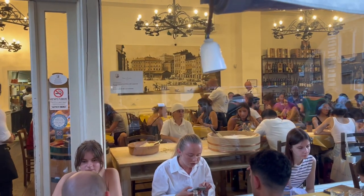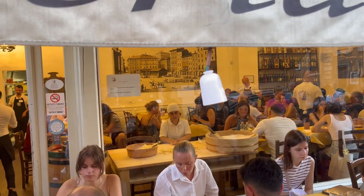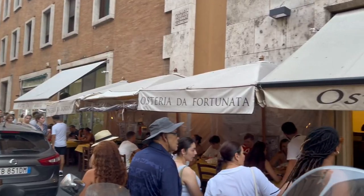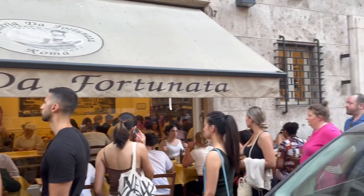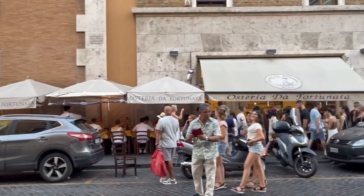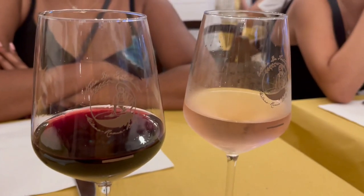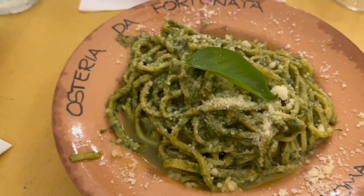After the Coliseum we went back to the Airbnb to take a nap and then we headed out for dinner. There were a lot of reviews of this place — Osteria da Fortunada. They make the pasta noodles in house, so there was quite a line, but the tables actually moved pretty fast and we were seated in maybe 15 minutes. The wine was delicious and the pasta was very good.